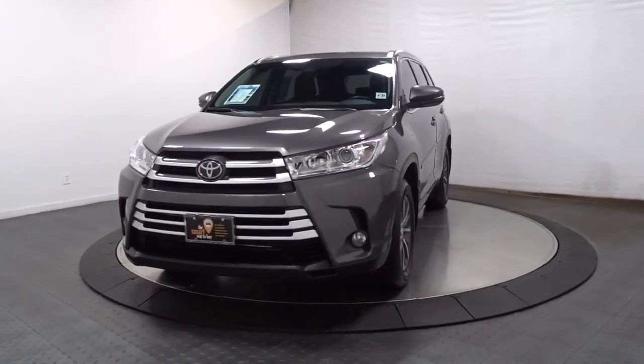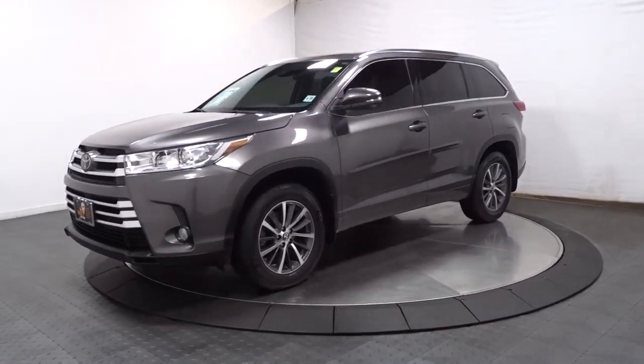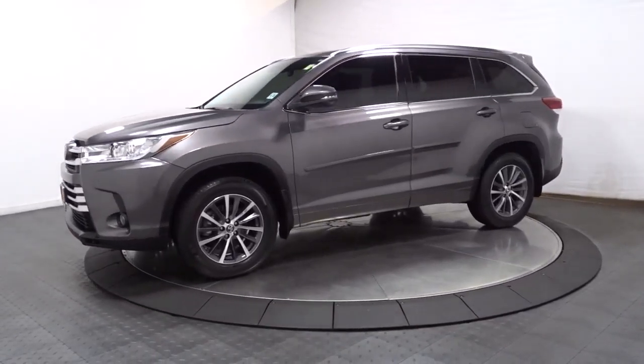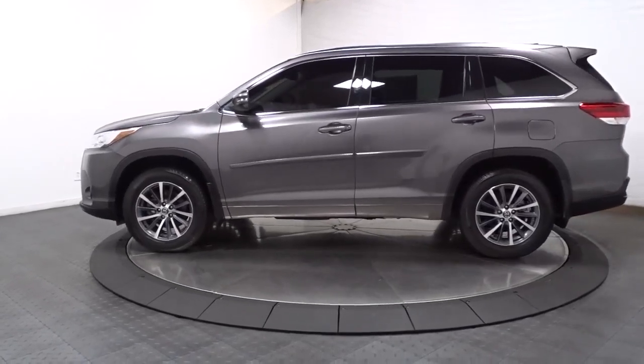Go home happy with the 2018 Toyota Highlander. With less than 15,000 miles on the odometer, this vehicle stands out from the rest. Here's a sleek and sporty Toyota Highlander your family will love.